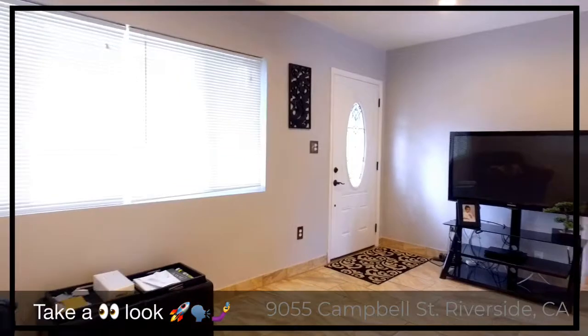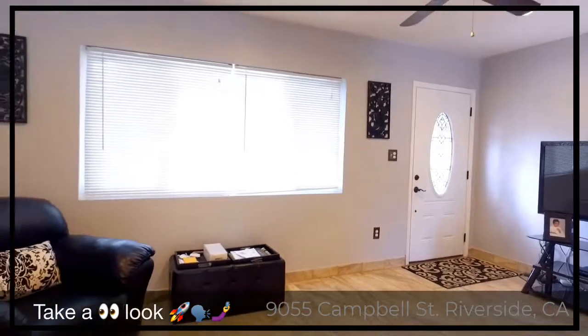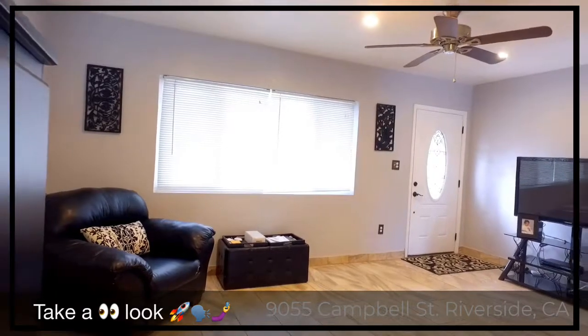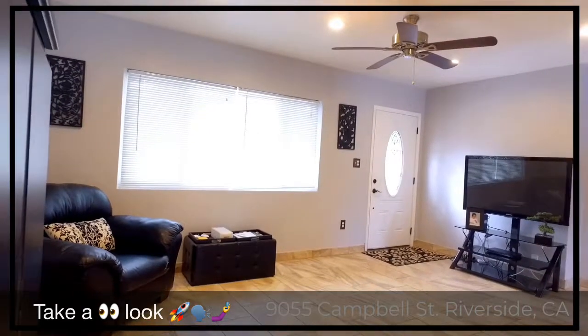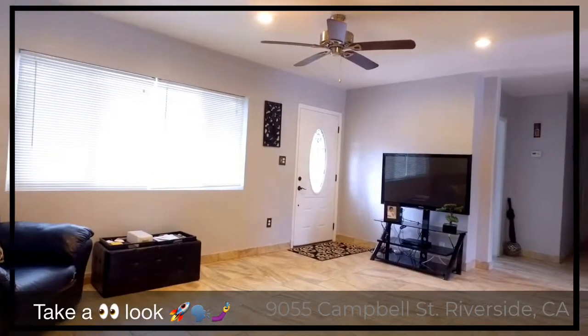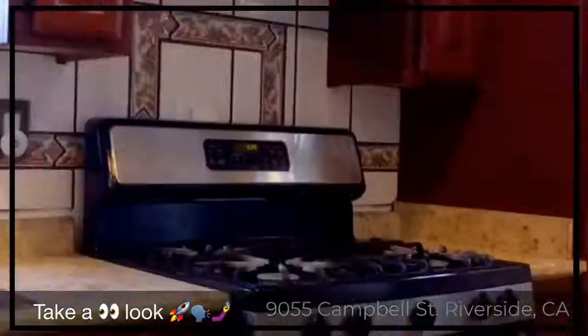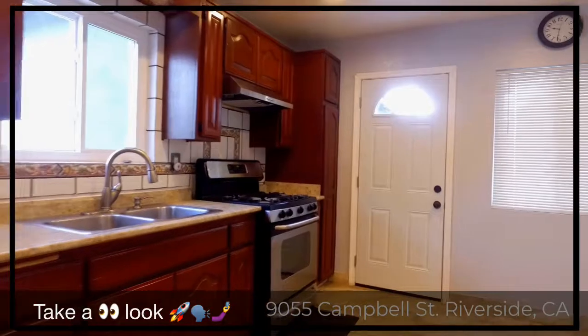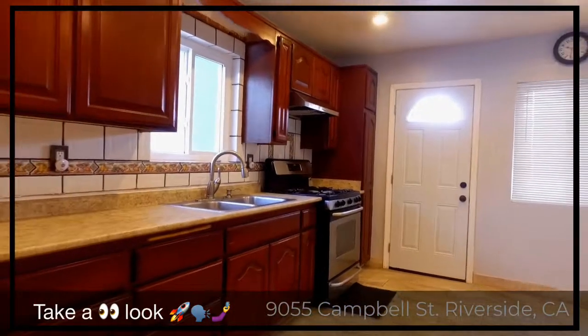Now let's take a walk through this beautiful property. As you can see, there's an open living room with recessed lighting throughout the home. The property has an updated kitchen, brand new doors, and brand new windows.